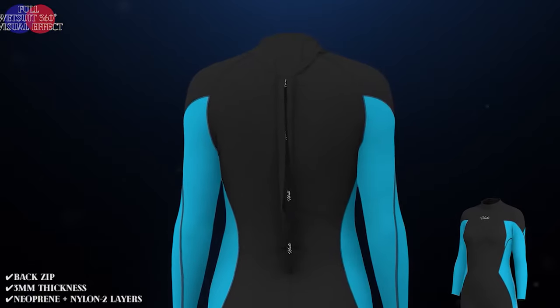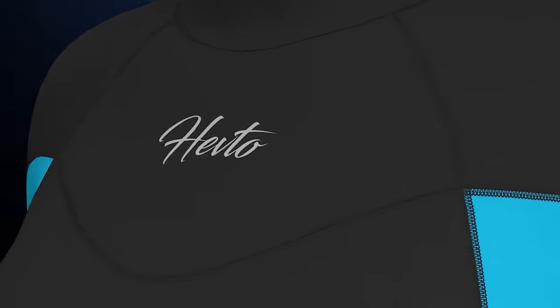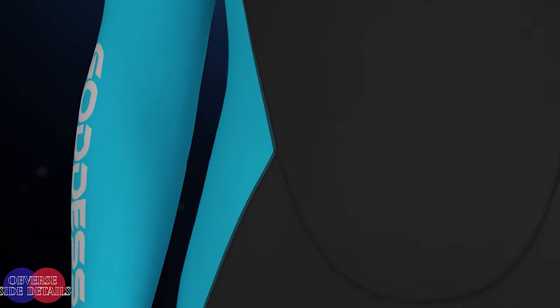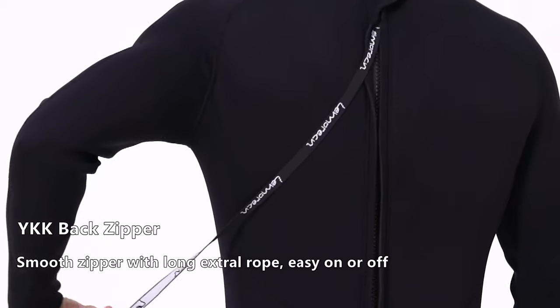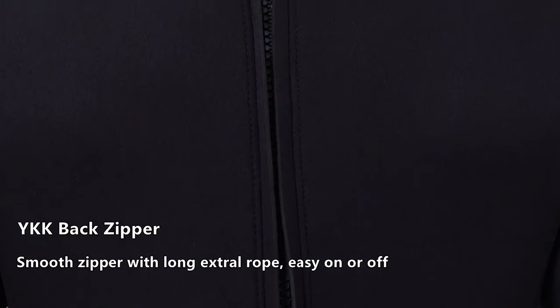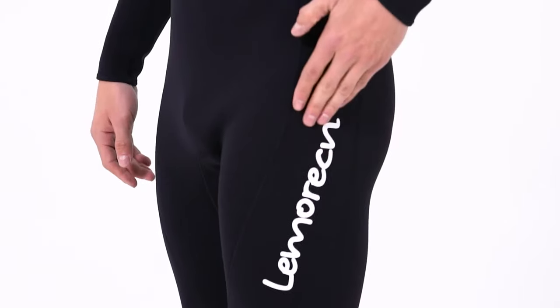Wetsuits are one of the most important inventions in the history of surfing. They keep wave riders warm and comfortable in any water temperature and weather condition. Wearing a wetsuit is the best way to maximize your time in the water. To know more about which wetsuits to buy, check out our guide video on the 10 best wetsuits that are available right now.